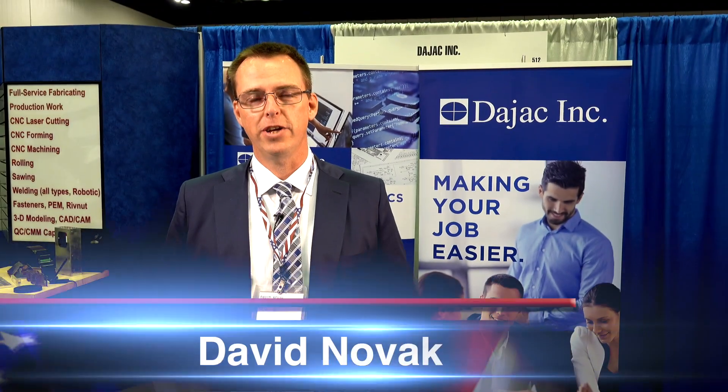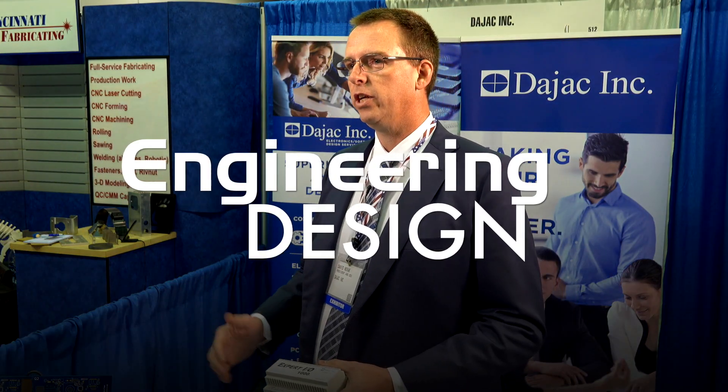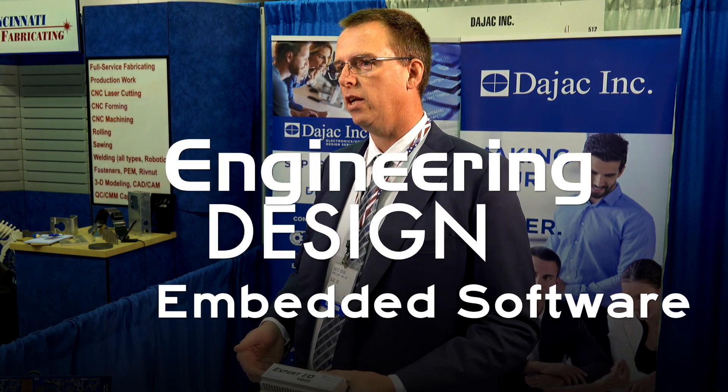Hi, I'm David with Dayjack. We're specialists in software and electronics engineering. We don't actually build anything, but we do the engineering work — the design of the electronics — and we can write the software, both embedded software and also PC software.